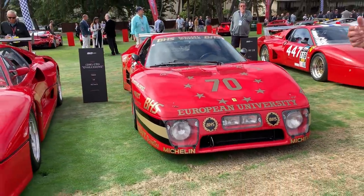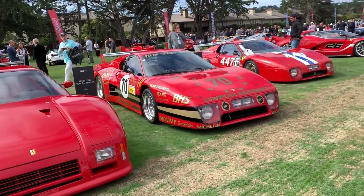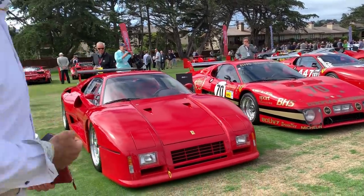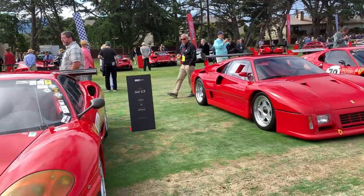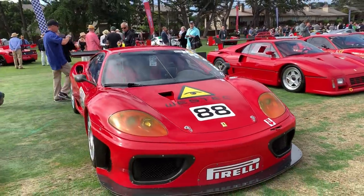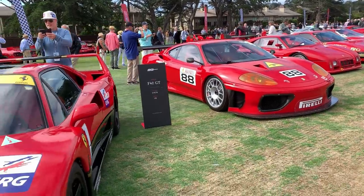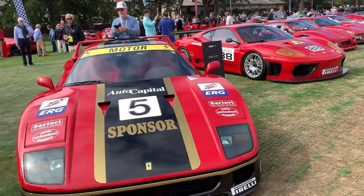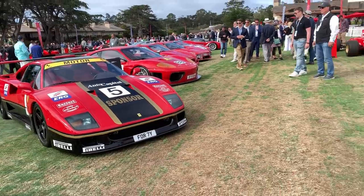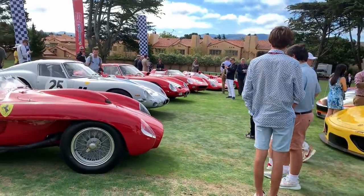People talk about the GTO — the GTO from 1962. This is the 288 GTO, which was something built for the market generally, and then we come up to the 360 GT — a production car of course, but built by Ferrari for racing. A car that was on so many boys' bedroom walls back in the early 90s — this 1992 Ferrari F40.